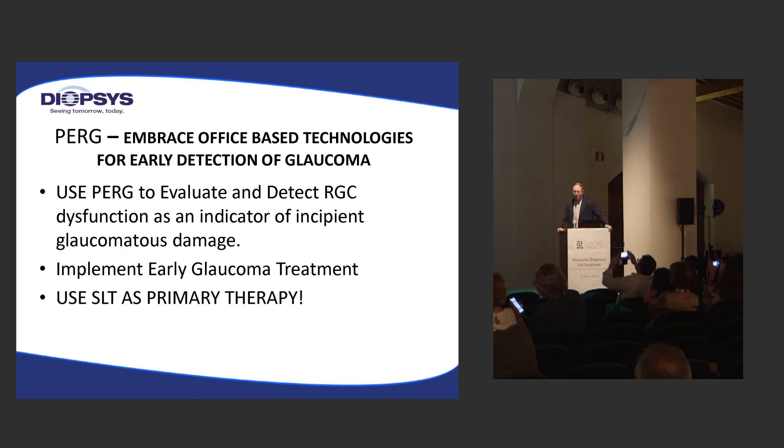We should really consider these technologies and begin to embrace these office-based technologies for early detection of glaucoma. It does help us in the management of the disease. We have many patients — myopes, patients with low tension glaucoma — where we have a hard time discerning whether we should treat or not. This is a great complementary test that helps us in the management of this disease. We should begin to use these tests and implement early glaucoma treatment. In the next session, we'll discuss using SLT as primary therapy. Thank you very much.